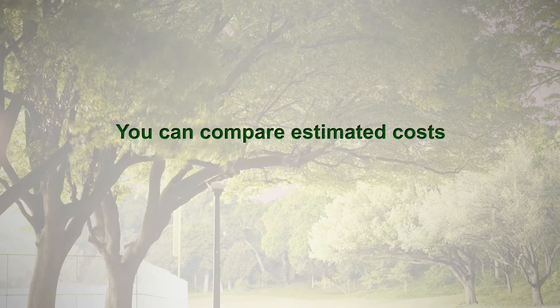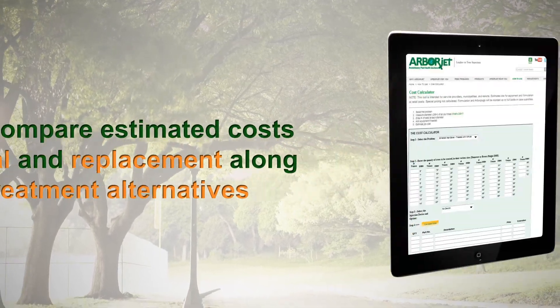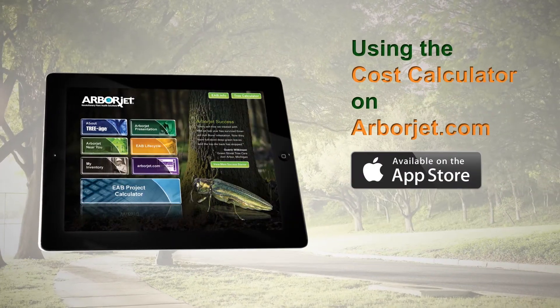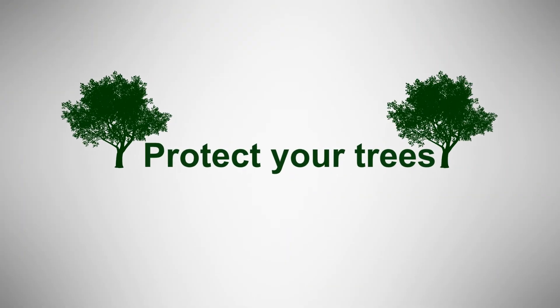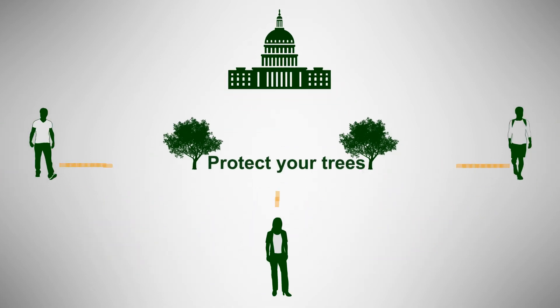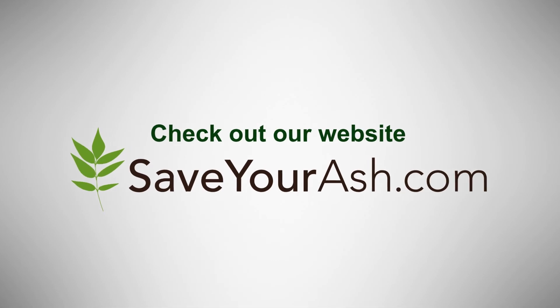You can compare estimated costs of removal and replacement along with various treatment alternatives by using the cost calculator on arborjet.com or downloading the ArborJet app from the Apple App Store or from Google Play. Protect your trees and the trees in your community by sharing this information with your city officials and your neighbors. For more information, check out our website at saveyourash.com.